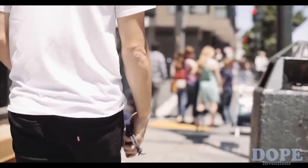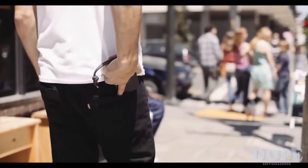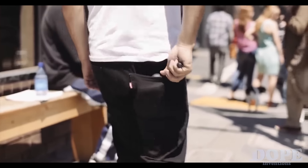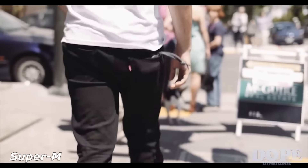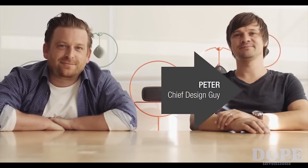What if we could advance technology to create a speaker big enough for a party, but small enough to always go with you? Where would you take it? Hi Kickstarter, I'm Peter. And I'm Tom. We're the founders of Nude Audio.